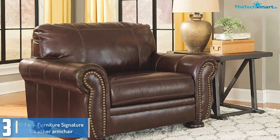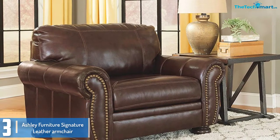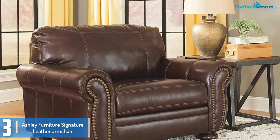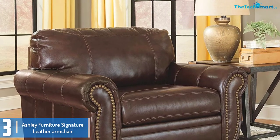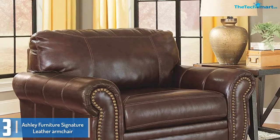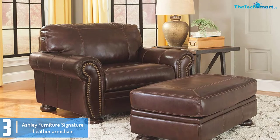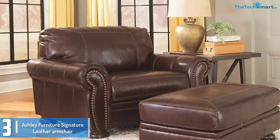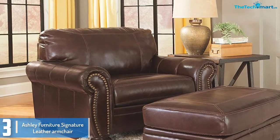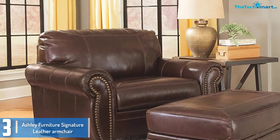At number 3, we have the Ashley Furniture Signature Leather Armchair. With this Ashley Furniture Signature Leather Armchair, you get a long-lasting armchair with a classy brown finish. It is very comfortable and has a padded seat, arms and back that maximize the comfort of the user. You will love its timber frame as well. It has a long lasting and stable design.